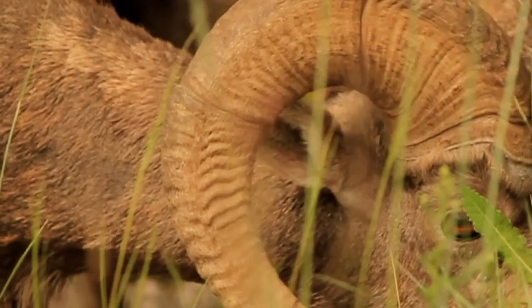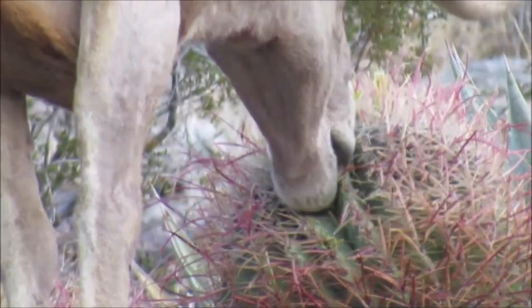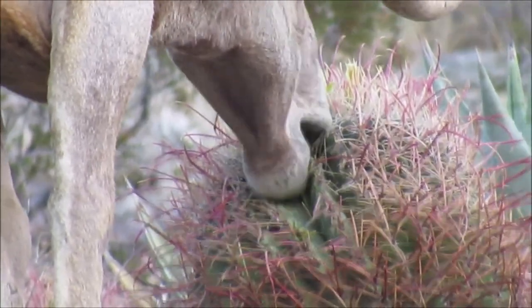Wild sheep are herbivores, meaning they eat plants as their food source. Wild sheep eat plant material that would be difficult to digest if it were not for their unique stomachs.